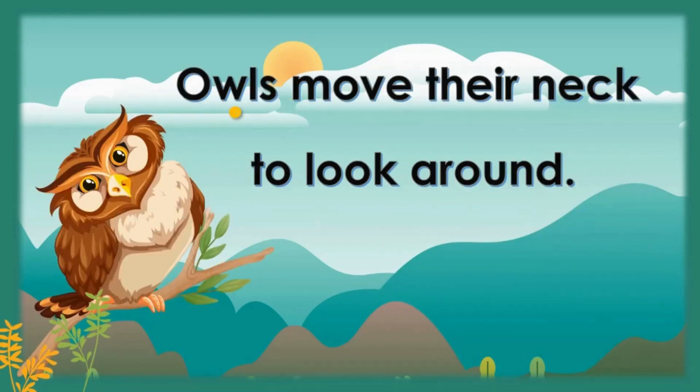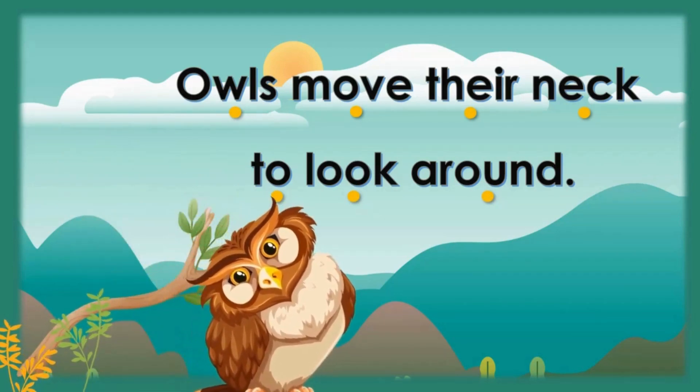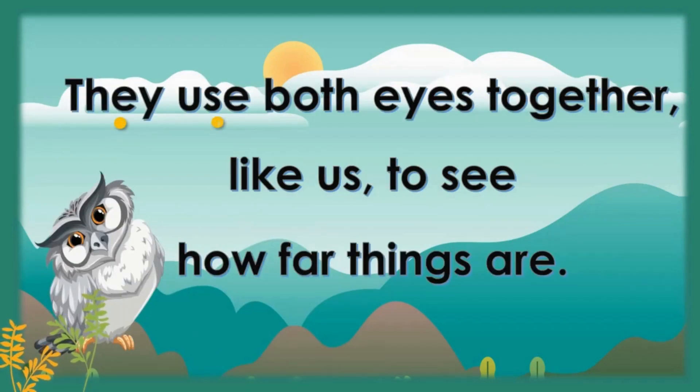Owls move their neck to look around. They use both eyes together like us to see how far things are.